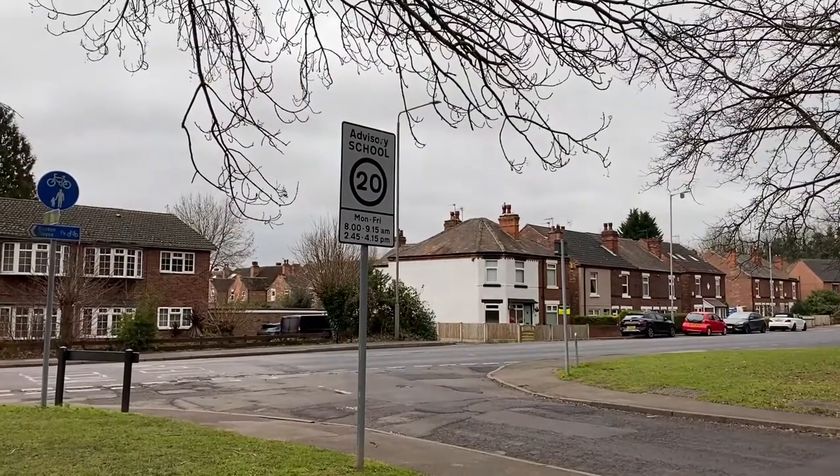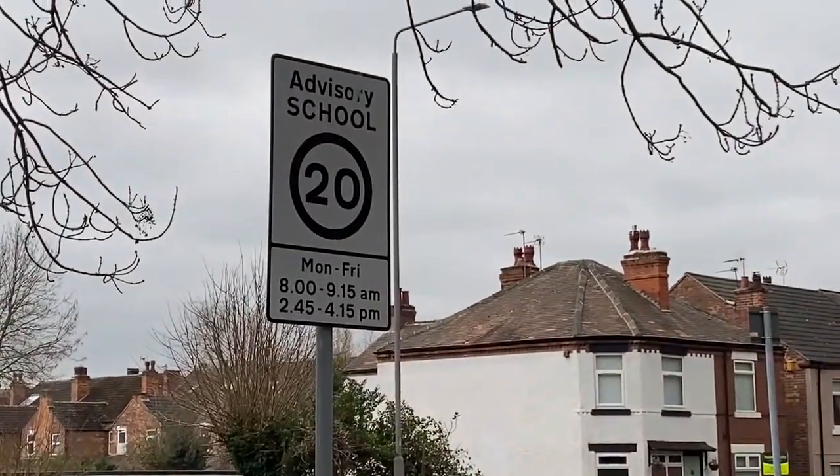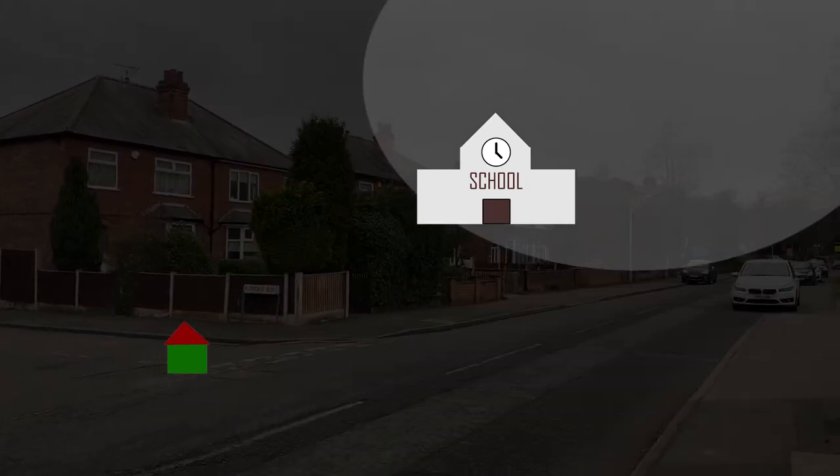Just because you live near a school it does not mean that you're guaranteed to be within its catchment area, as they can change and are confusing. They may not even have a catchment area.